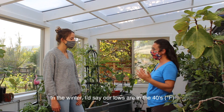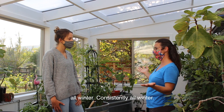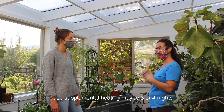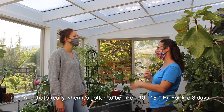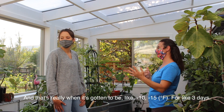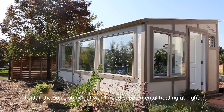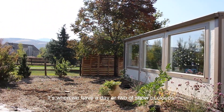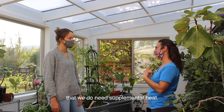In the winter, I'd say our lows are in the 40s, consistently all winter. I've used supplemental heating maybe three or four nights, and that's really when it's gotten to be like negative 10, negative 15 for like three days. In Colorado we have so much wonderful sun that as long as the sun's shining, I won't need supplemental heat. It's when we have a day or two of snow or clouds that we do need supplemental heat.